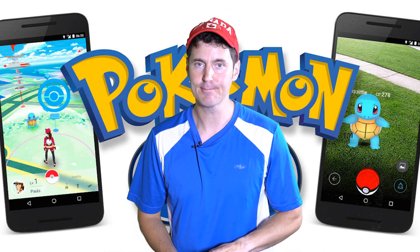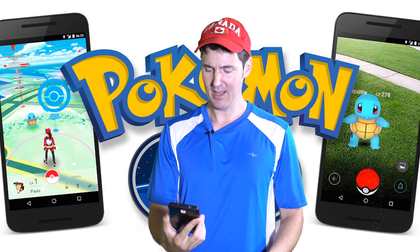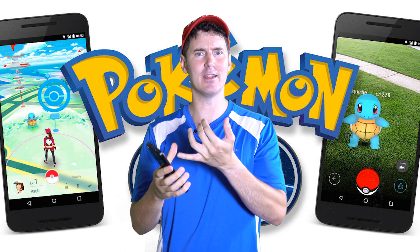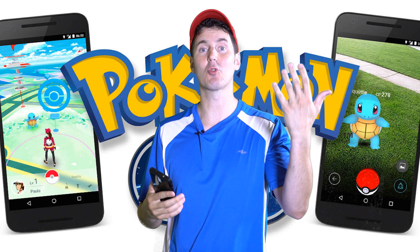Hi guys, it is T-Bone Pearson here and I've been playing a little bit of Pokémon Go — a lot of fun. I had trouble getting it onto my Android device because I live in Canada and you have to be in New Zealand and the United States to download it, but there are ways around that.